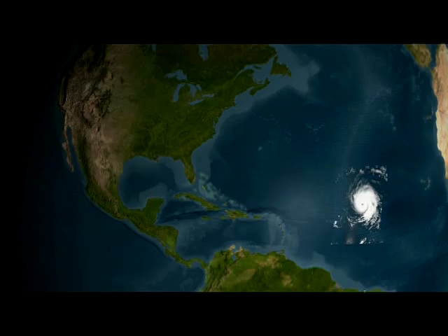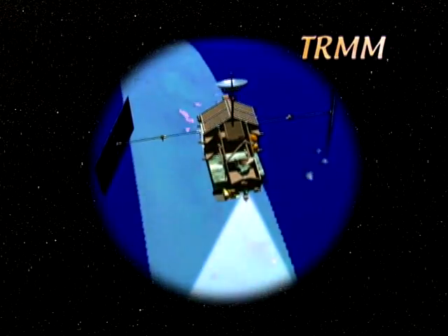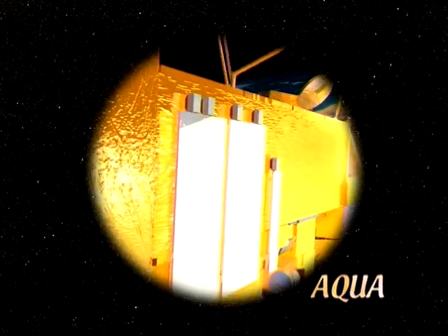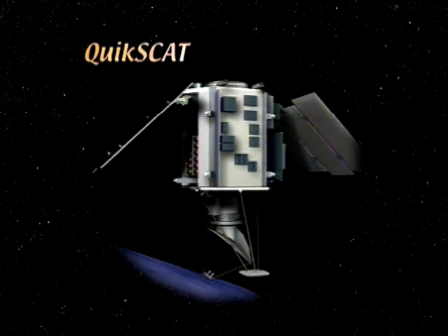Isabel was one of the most intensely monitored hurricanes ever, thanks to the current fleet of research satellites on orbit. NASA and NOAA collected thousands of images, and experts have been busy with the data.